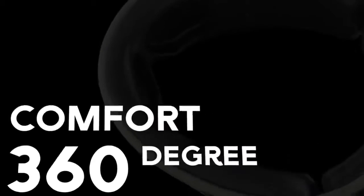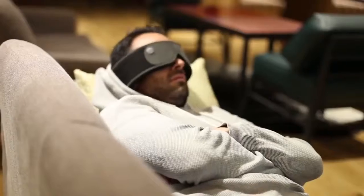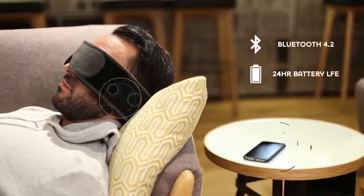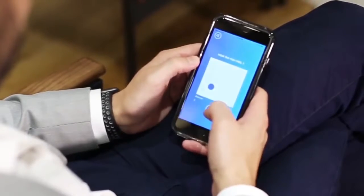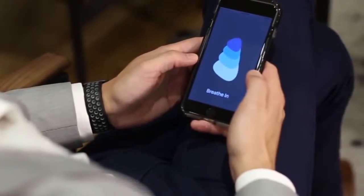The mask has built-in speakers, which you can move within the soft layer to find the most comfortable position. Using Bluetooth technology, speakers can emit soothing sounds from the user's smartphone, as well as instructions for breathing exercises. Silent Mode can also work with Spotify and other music applications. The built-in battery lasts 24 hours, and this device will cost potential buyers $130.